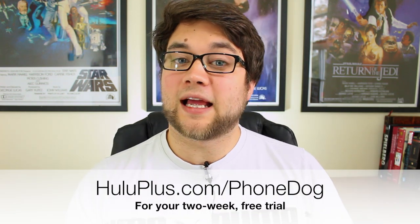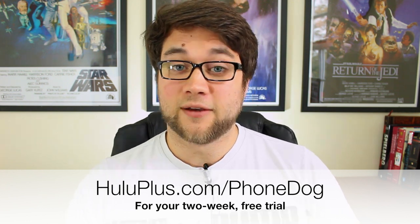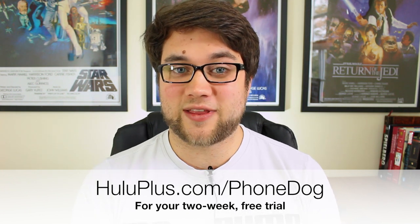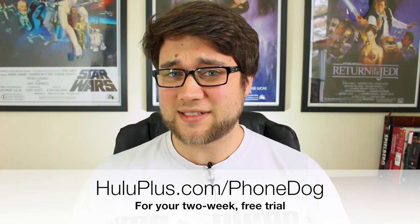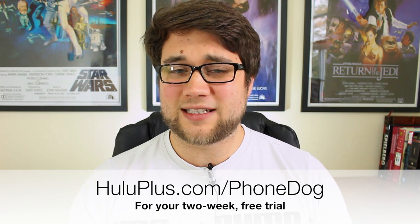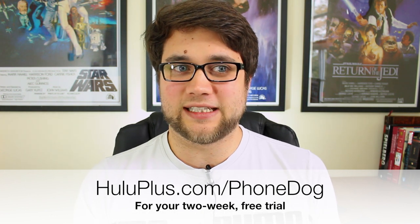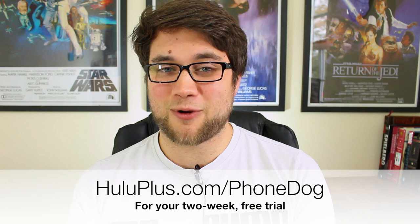Before I get into the dogfight I wanted to briefly mention Hulu Plus. You've more than likely heard of or used Hulu on your PC or Mac, but Hulu Plus is so much more. Hulu Plus has current episodes of your favorite TV shows — shows like Family Guy, The Tonight Show with Jimmy Fallon, or if you like getting your sauté on, you can watch current episodes of MasterChef. You can stream it on virtually any device including your iPhone, your tablet, your computer, your Apple TV, your Roku, your Xbox, and it only costs $7.99 a month. I am offering you the chance to get a two-week trial free. Just go to Hulu Plus forward slash phonedog, get your two-week trial and see what you think.